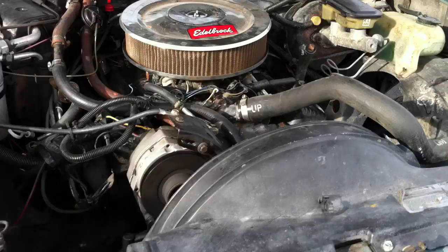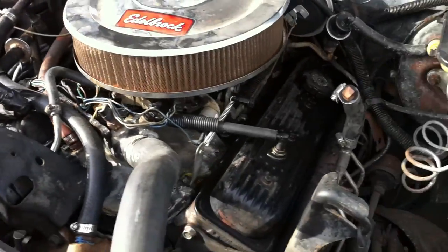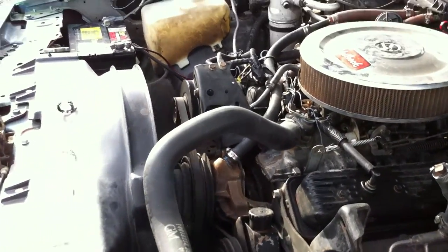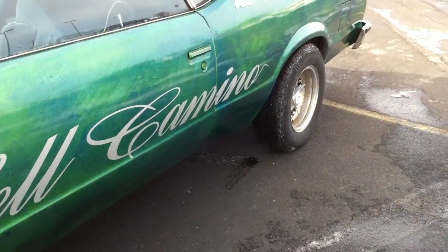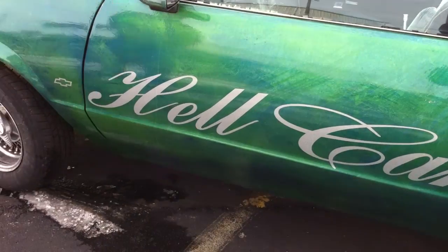And we come up here to the small block — just as smooth as a day is long, that's how they're supposed to be, that's how they run. Again, this is Fat Man's Garage offering a 1987 custom El Camino. Give us a call, check out the website at www.fatmansgarage.com.